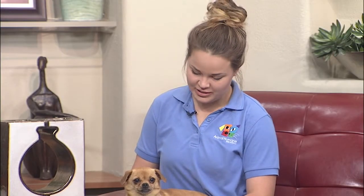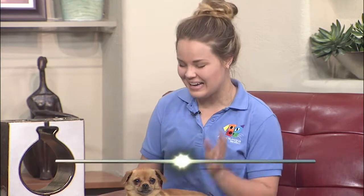She came to us from the Roswell shelter about Wednesday of last week. She's spayed, microchipped, vaccinated — total sweetheart. Her name is Chia, like a chia pet. If you just want a lap dog, a constant companion — sweetheart, okay with other dogs. We had her kenneled with another dog. She's just awesome, I can't say enough about her.